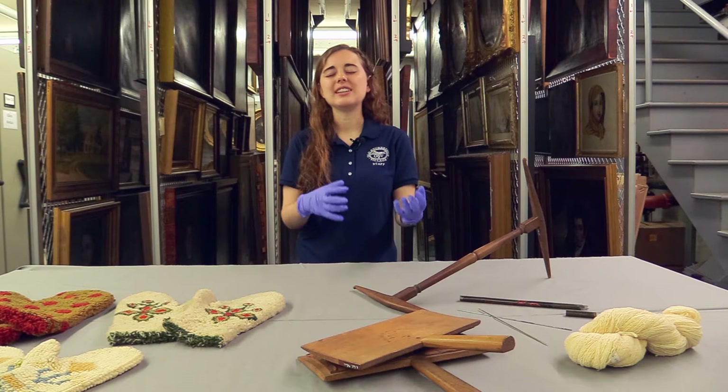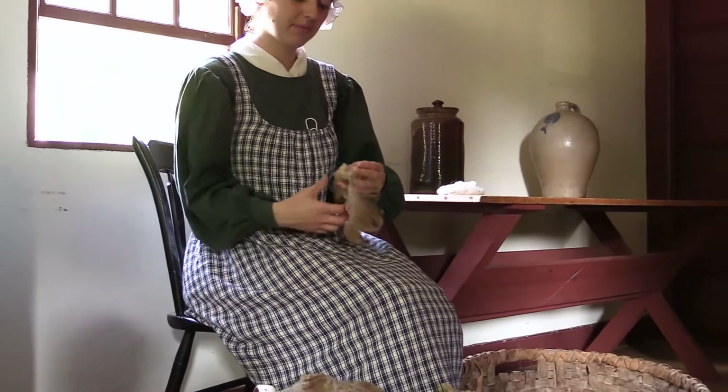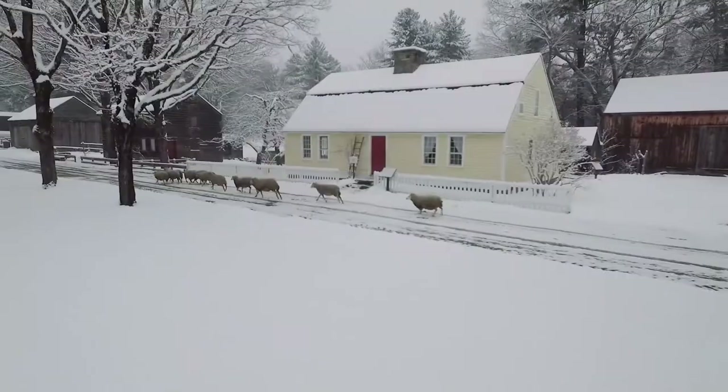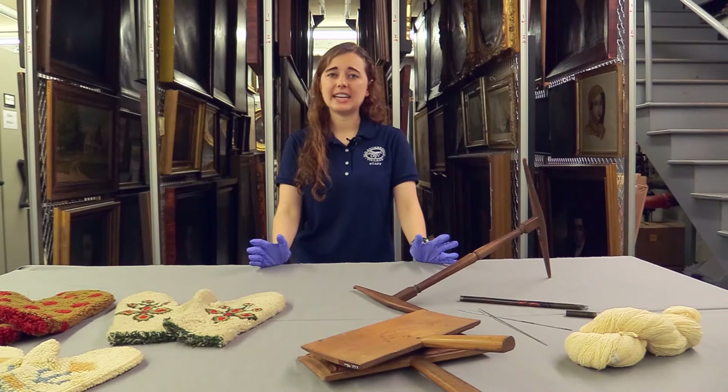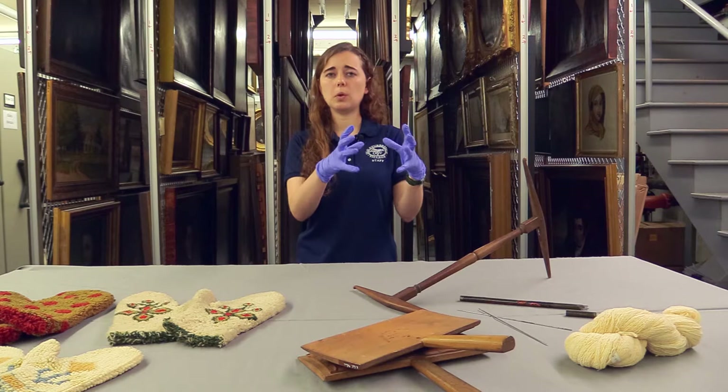Once we have sorted the wool, we start the picking process. We take the pieces of wool and pull apart all the fibers so that when we scour it, all the fibers will be clean. When we first receive the wool after shearing, the fibers are sticking together and really greasy. The sheep secrete an oil, which goes to the ends of the wool and keeps them warm and dry in rainy or snowy weather — but it's not ideal for wool processing, so we pull apart all those pieces before scouring.